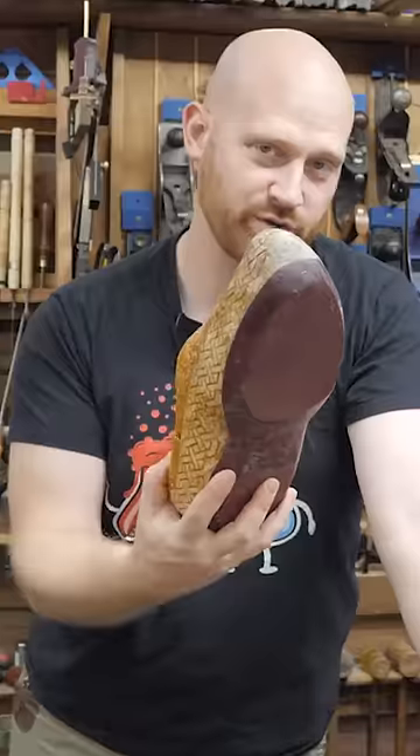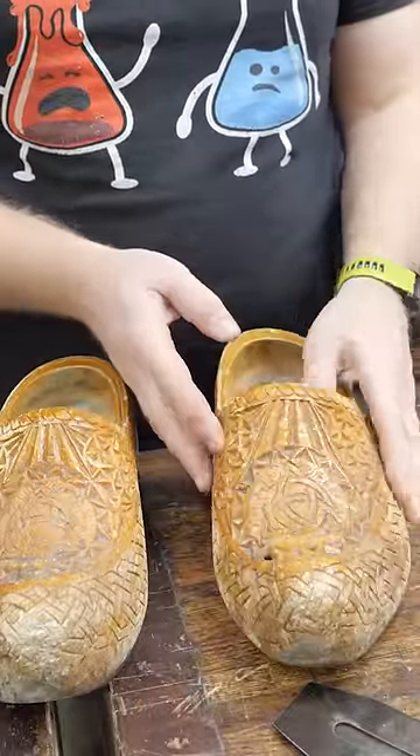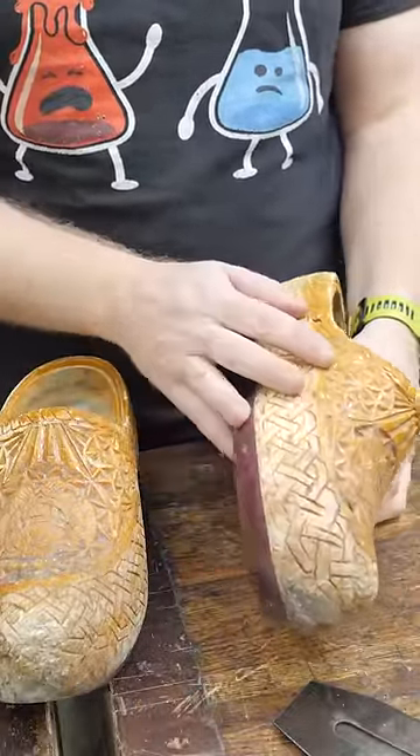Okay, yes, I have to come clean. It's true. Every day, I do wear wooden shoes in the shop. These are clogs that I made from blanks, and a friend of mine in the Netherlands actually sent me the blanks.